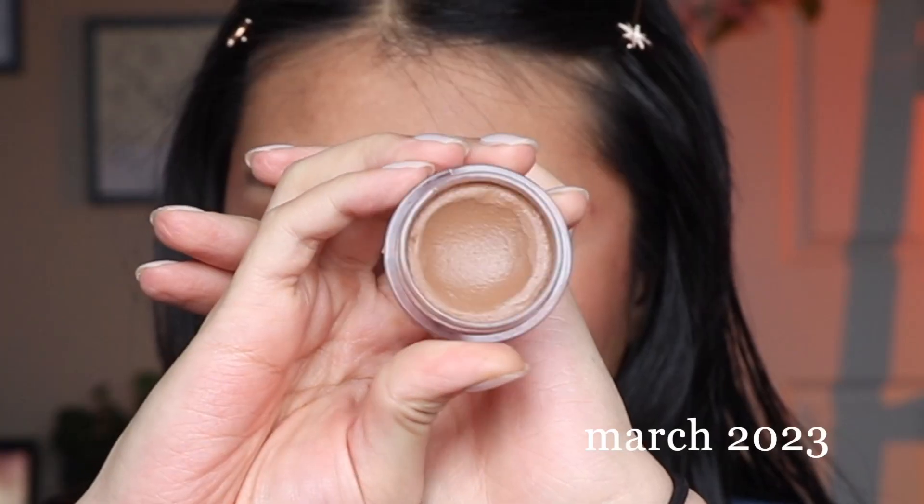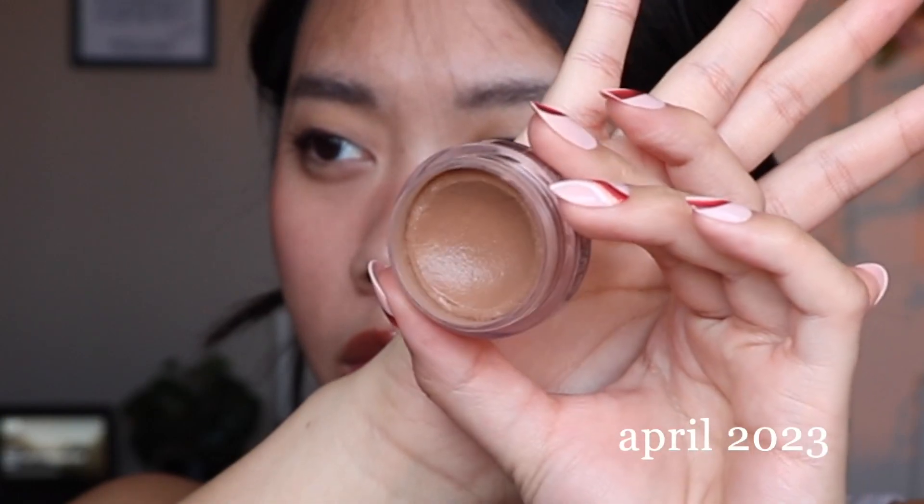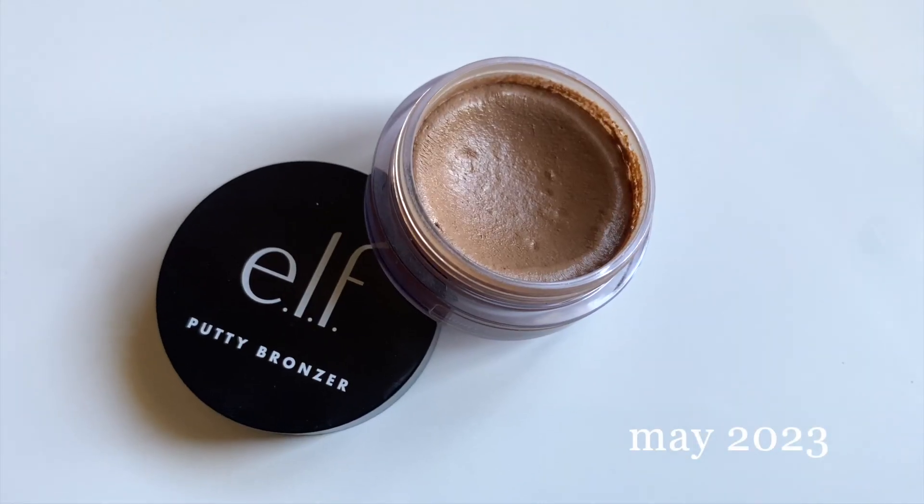The next item is my Elf putty bronzer in the shade Honey Drip. By the way, the Kosis cloud set shade is Cushiony, and that shade is a little bit too orange and too dark for me, so if I use a lot of powder it can make my face look a bit more orange — but that's just because I use it a lot as a touch-up powder as well.